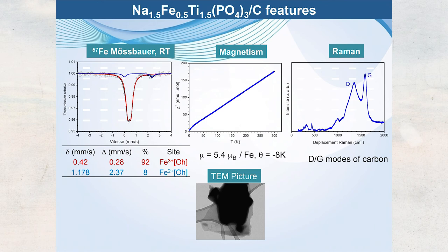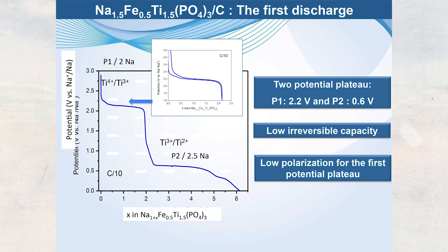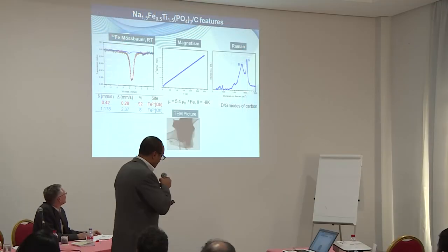The Rietveld refinement of the structure is complex, with many atomic positions and occupancies to refine. We obtained a good refinement with the appropriate space group and unit cell parameters. Mössbauer spectroscopy, performed in Montpellier, shows 90–92% iron in the Fe³⁺ state, confirmed by hyperfine behavior. Carbon in the structure was detected by Raman spectroscopy, showing the well-known D and G bands. TEM images show the sample covered with carbon. We used 15% carbon, which remains in the structure after heating.